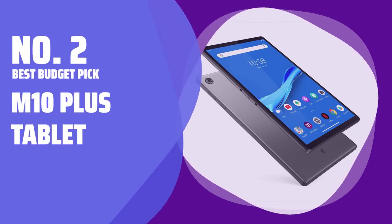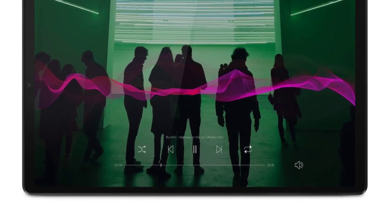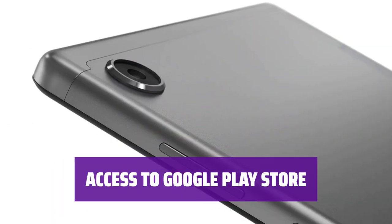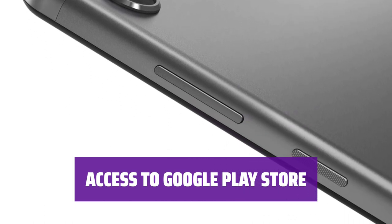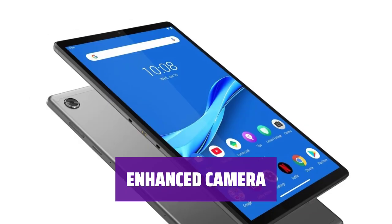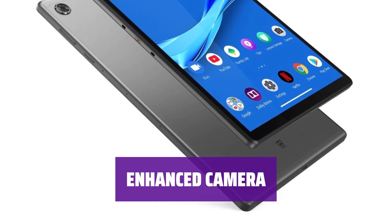Number 2. Best Budget Pick: M10 Plus Tablet. Enjoy a 10.3-inch screen with 1920x1200 resolution, perfect for movies and gaming. With 64GB of storage, you have plenty of space for your apps and media. Don't limit yourself to Amazon's OS — the M10 Plus offers access to a wide variety of apps on the Google Play Store. Featuring a metal back, the M10 Plus has a premium feel at an affordable price. Capture moments with the 8MP rear and 5MP front cameras, although resolution may be limited for printing.